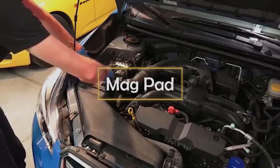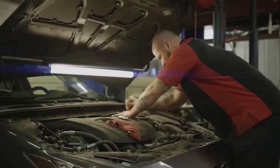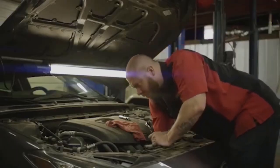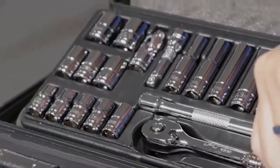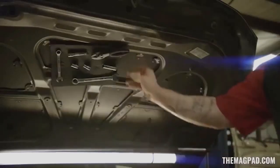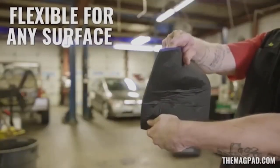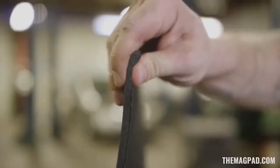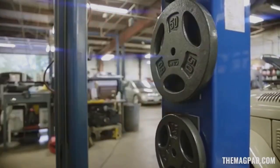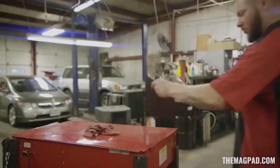Mag Pad. Anyone who has repaired a car knows how difficult it is to keep all the tools in one place and make sure they won't fall down, slip out, or end up in a hard-to-reach place. Specialists from Texas worked on this problem and came up with a simple solution: the Mag Pad. It's a flexible pad with a scratch-resistant coating, but its most important feature is a rather powerful magnet. Firstly, it can be attached to almost any surface of the car.